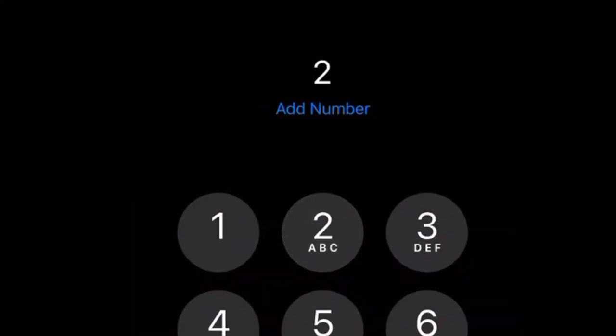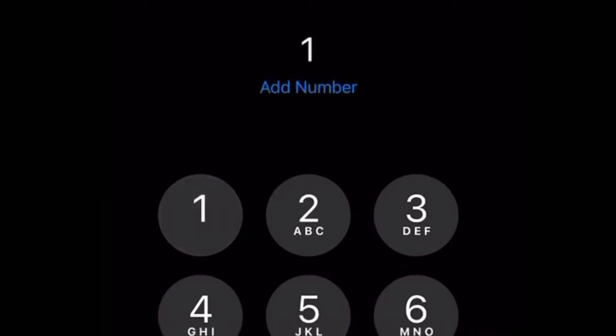To delete your messages, press 1, or for greeting settings, press 2. I'm going to press 1 here. Press 1 to delete your messages or press 2 for greeting options.